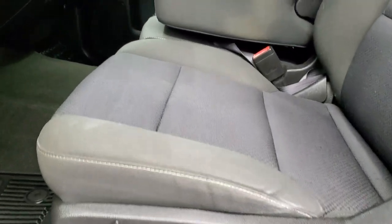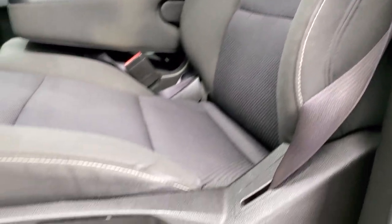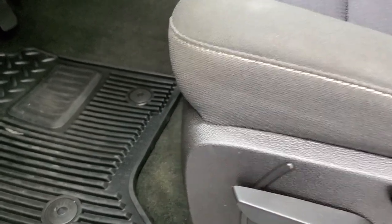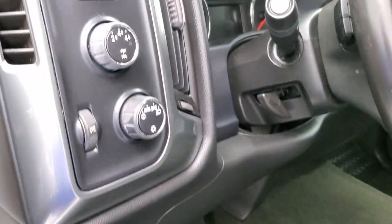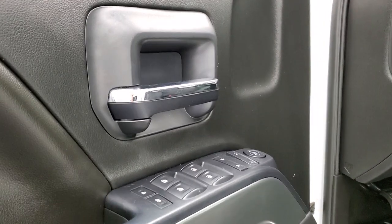Inside, the 1LT package gives you the black cloth interior. No rips or tears on the seats — they're in really nice shape. I believe it has lumbar and driver side height adjust. Factory all weather floor mats, auto headlamps, electronic 4 wheel drive, factory brake controller, tilt steering wheel, power windows, power locks, and power mirrors.